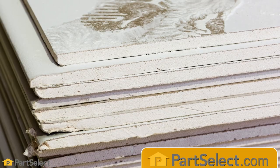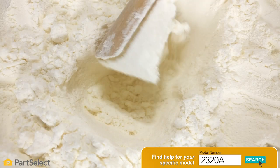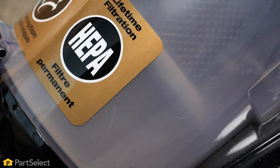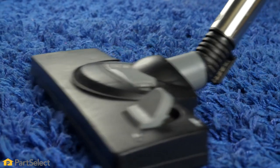Something else that we suggest you don't use your home vacuum for is fine dust, such as drywall dust, fine sawdust, flour, or any items like that that are really fine. Unless your vacuum uses a HEPA-style filter, those particles can pass through most filters and get back into the room air.